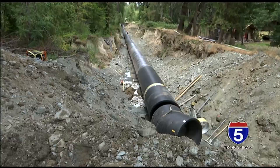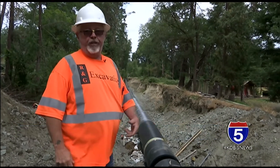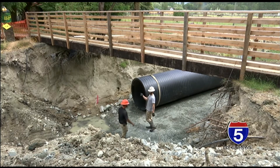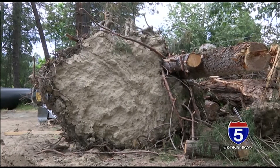This ditch here used to be about five feet deep. So when they had the flood come through, this is the damage that it done. In total, Duncan's crew is repairing 850 feet of canal. Sand Creek washed out, had a big flood, washed out the structure at the other end of the project.